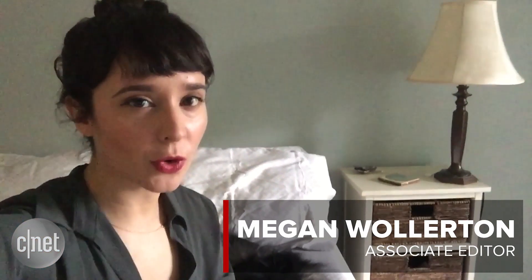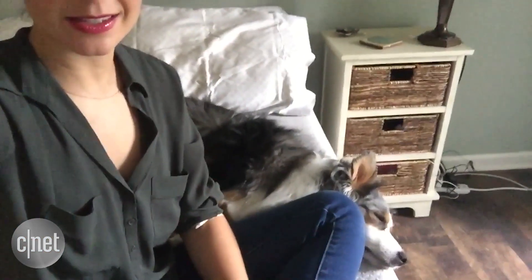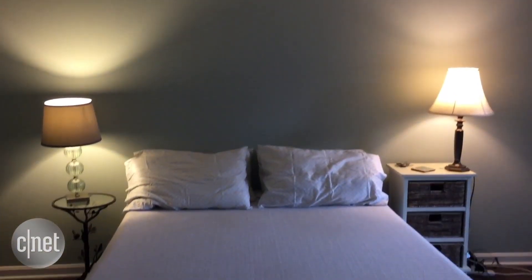Hey guys, so it is week four of testing out the IT bed by Sleep Number. As you can tell, my dog is a huge fan. This is a smart mattress that has built-in sensors and works with select smart home products and services to hopefully help you get a better night of sleep.